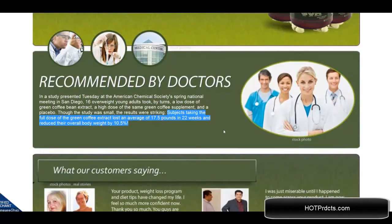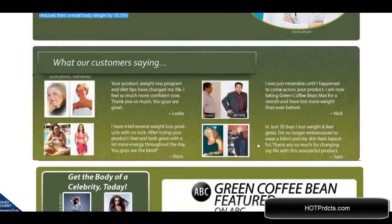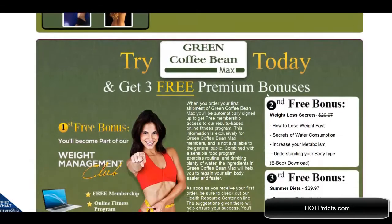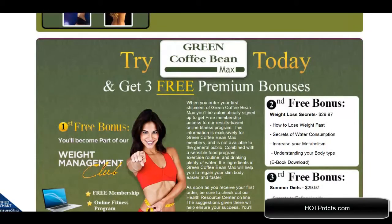That's 10.5% of their body weight — not too shabby. Here are some testimonials from actual users. They have also been featured on ABC television.